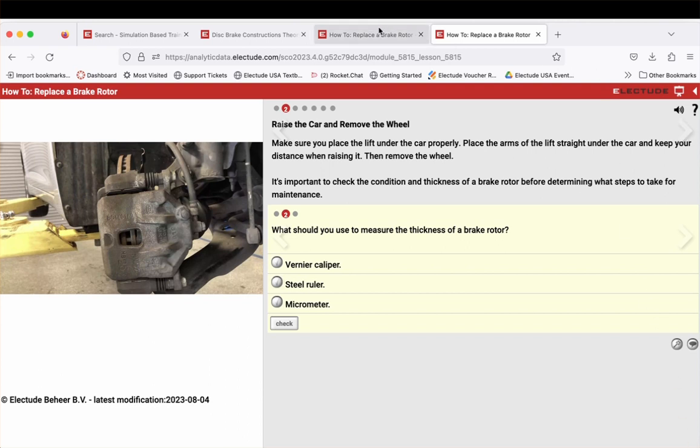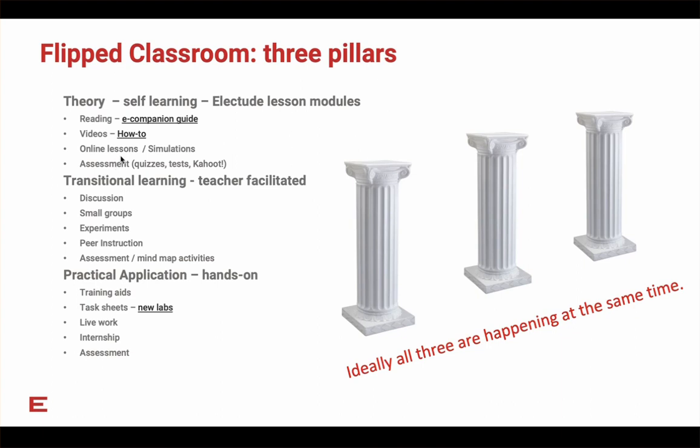You could also use YouTube and things like that, but it's nice to have access to videos within the platform. Online lessons are of course the key piece of Electude — interactive theory lessons and simulations that students can work on from home. Part of learning theory is being assessed, so at Electude we have quizzes, tests, and Kahoot. If you've never used Kahoot, it is a real hoot — a fun way to assess students where they use their cell phones as a response device.